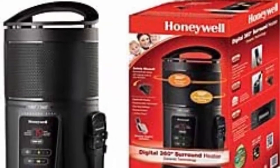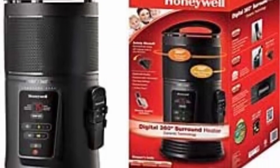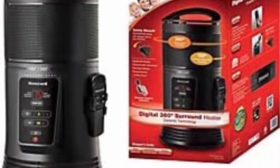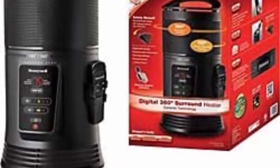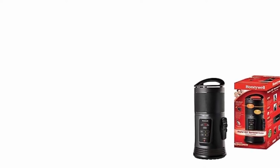Increase your comfort: portable heaters can help increase comfort and supplement home heating needs. Honeywell carries a range of heaters including personal, ceramic, fan forced, radiant, and infrared. Smart savings: portable heaters are an easy way to add warmth to any space. By turning down your home thermostat a few degrees and heating just the room you're in, a space heater can help you save money.